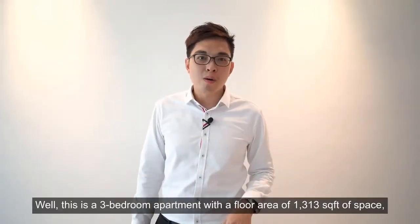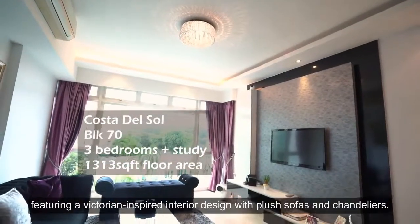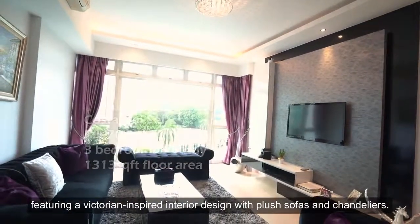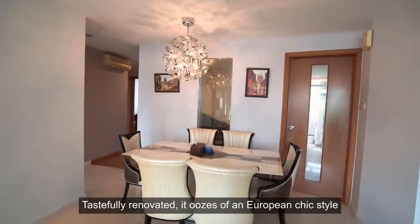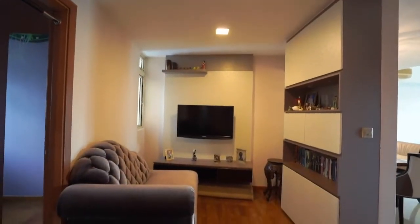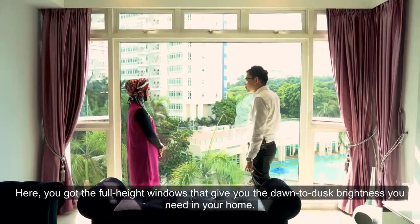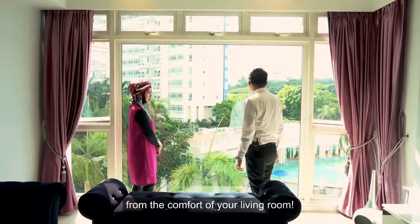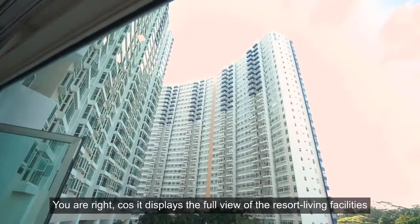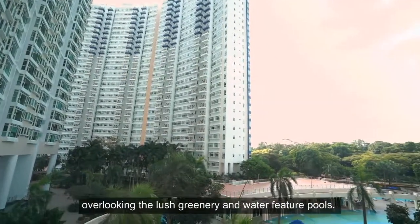This is a 3-bedroom apartment with a floor area of 1,313 square feet, featuring a Victorian-inspired interior design with plush sofas and chandeliers. Tastefully renovated, it uses a European chic style with high quality finishings and fittings. Here you've got full-height windows that give you dawn to dusk brightness, and you can literally watch your kids playing in the pool from the comfort of your living room, with a full view of the resort living facilities overlooking lush greenery and water feature pools.